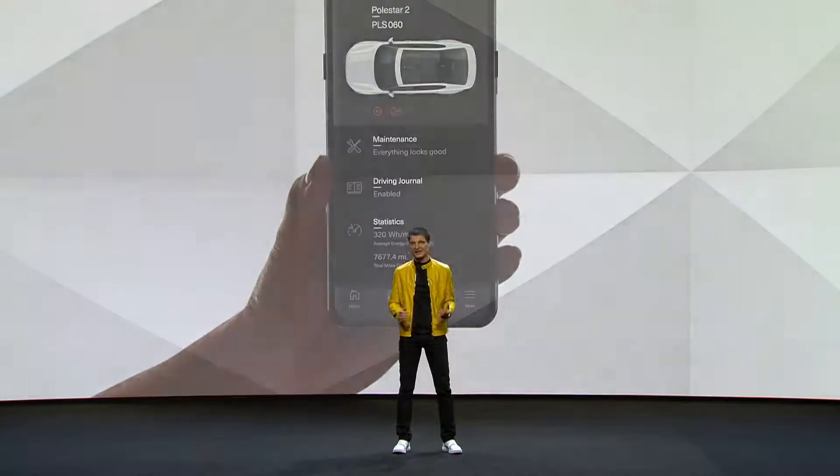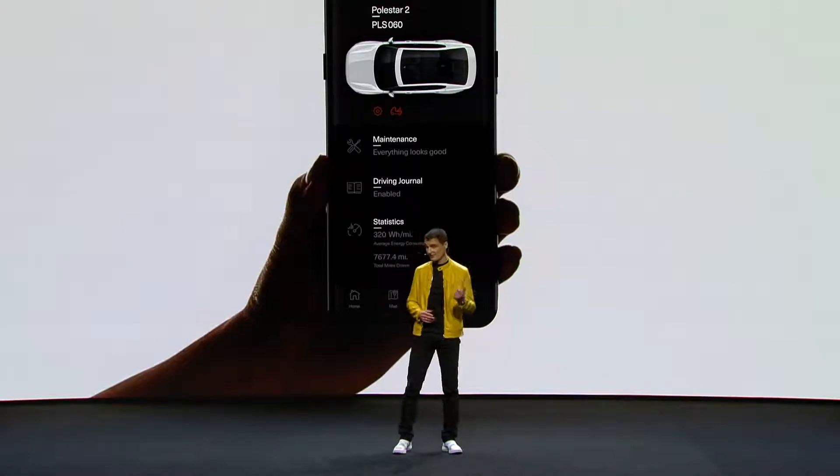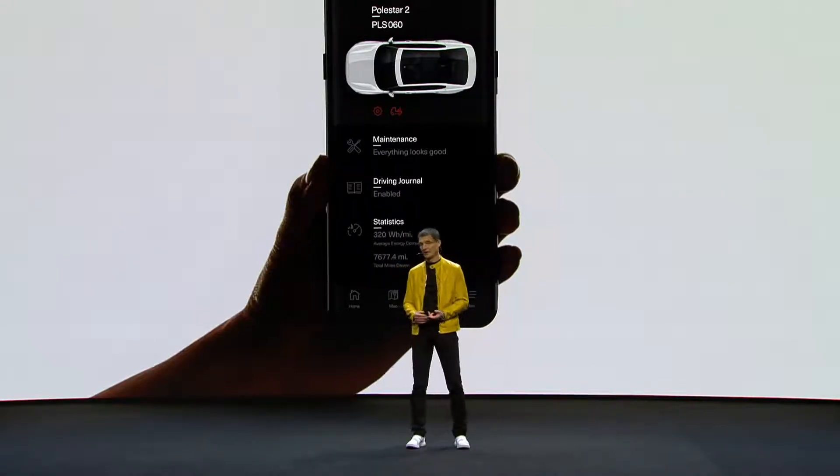We are digitally connected to our customers — nothing, nobody in between. All communication, all interaction will be between Polestar and you, direct. We will offer a modern subscription model, where just like you know it from your phone, with one monthly bill, everything is transparent, hassle-free, no surprises.